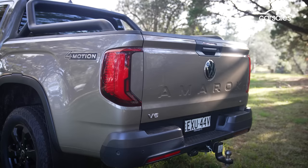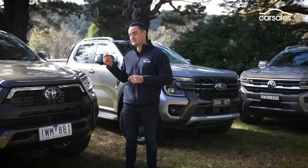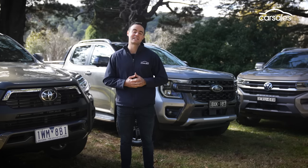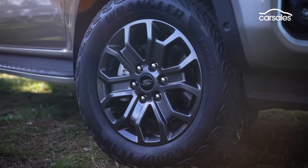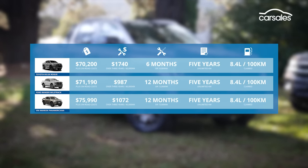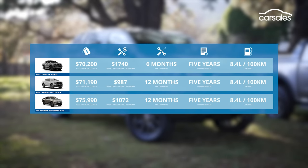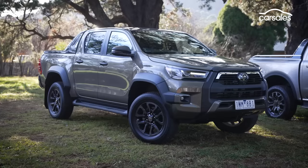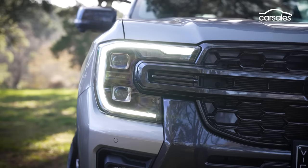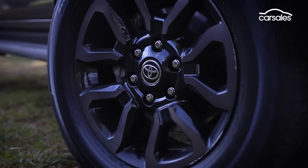We're looking at the penultimate versions of both the Amarok and the Ranger — there are flagship versions that sit above both — and in the case of the Hilux, the Rogue is the flagship for now, at least until a brand new Hilux drops between now and 2025. The Ford is the most affordable option to service over three years, with the Volkswagen marginally behind, while the Toyota is almost double the price thanks to shorter six-month, 10,000-kilometre servicing intervals. The Ford and Volkswagen both offer one-year roadside assistance and further complimentary provisions if you service through their official networks, while Toyota charges $99 annually.